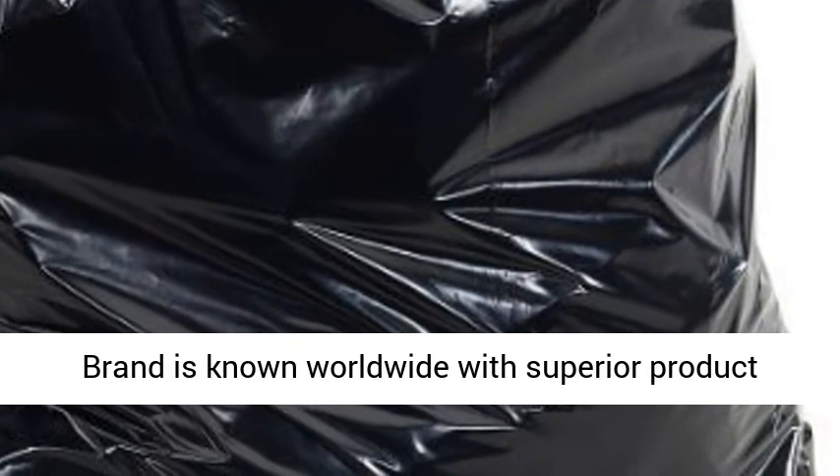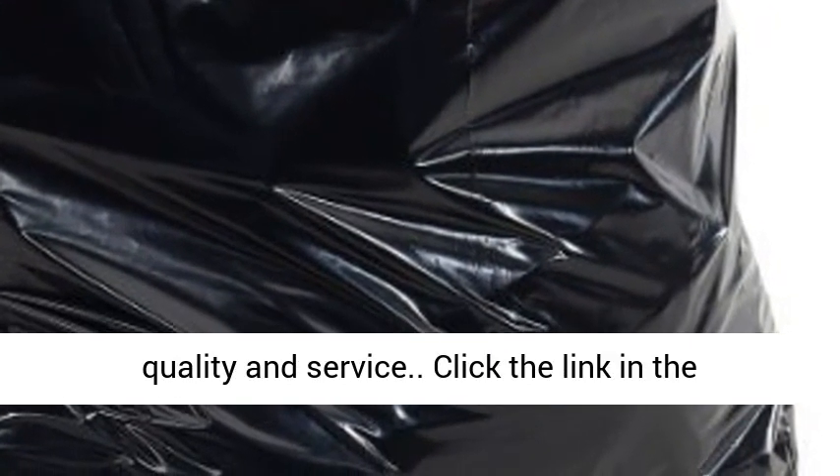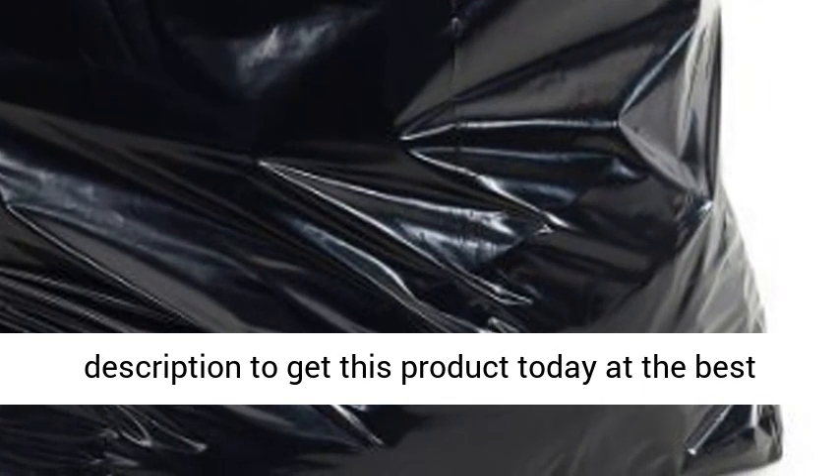TAPIC's brand is known worldwide with superior product quality and service. Click the link in the description to get this product today at the best price.